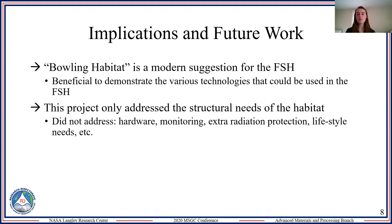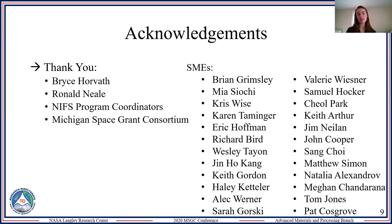The Bolling habitat is a modern suggestion for the foundation surface habitat, beneficial to demonstrate how current inflatable habitat architecture can be improved with these emerging technologies. It's important to note that this habitat architecture only addresses the structural needs. We still need to address hardware, hard connection points, monitoring, extra radiation protection for solar photon events, and lifestyle needs like cooking and cleaning.